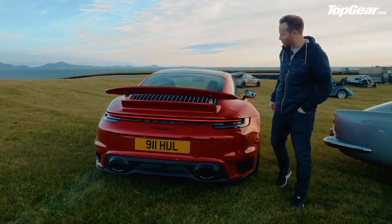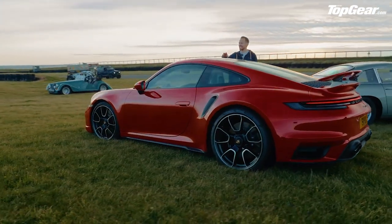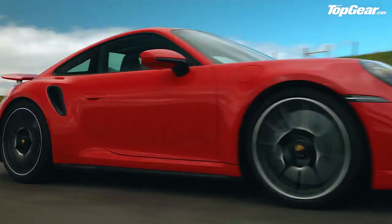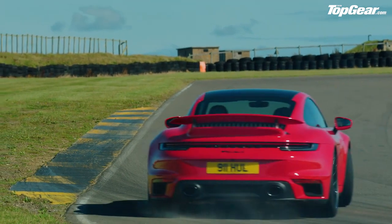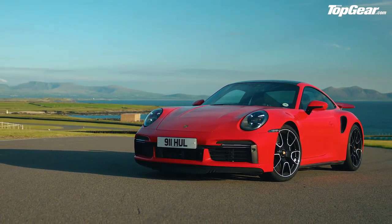The new Porsche 911 Turbo S — just checking it is the S. Yes, all good. If you like your face rearranged in new and interesting ways, this is the car to do it. It has a 3.7-litre flat-six twin-turbo, 641 horsepower, 0–60 in 2.7 seconds, and well over 200 miles an hour. It's the one true everyday supercar, and it just got a little bit more super.